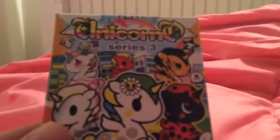Hey guys, what is up? It's me, Isabelle, and today I'll be recording an unboxing video. I'm going to be unboxing this Unicorno that I found in Hot Topic. Really cool. And I can't wait to get started.